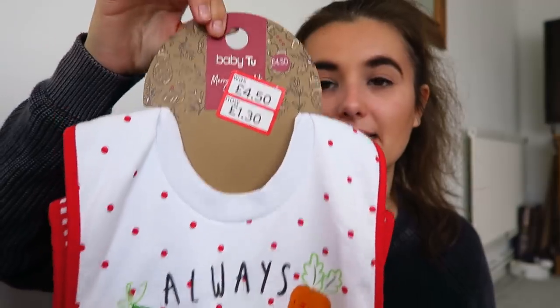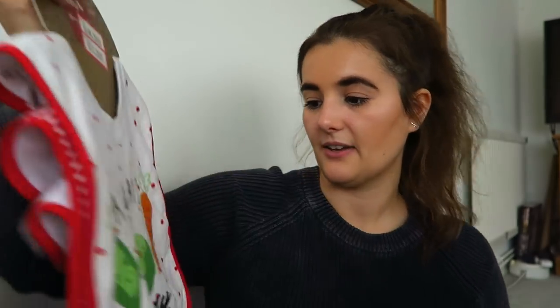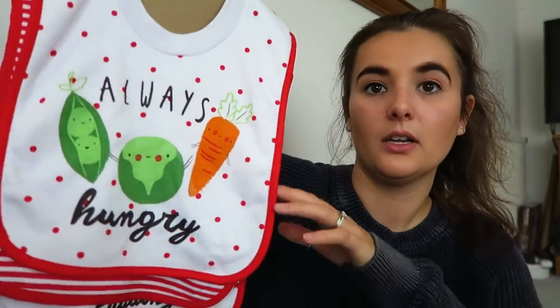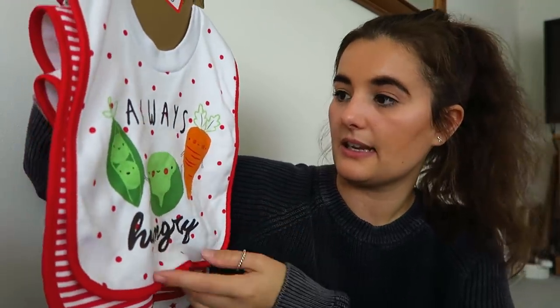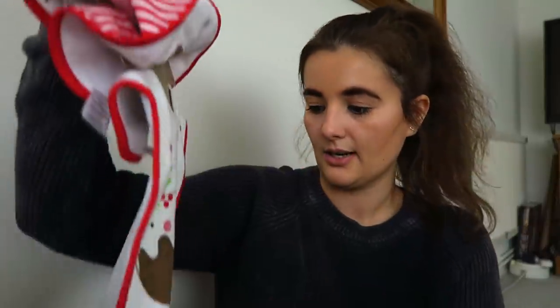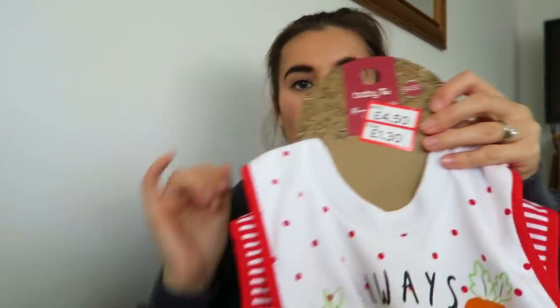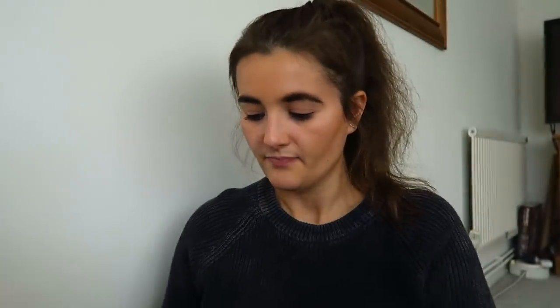I also picked up these bibs in last year's sale - £4.50 down to £1.30. I always use these pullover style bibs with Florence; I never did with P but I think they're fantastic. We've got vegetables that say 'Always Hungry' with a little gingerbread house, and then we've got a little pudding - perfect for the stocking.